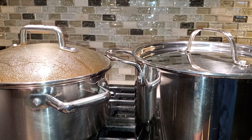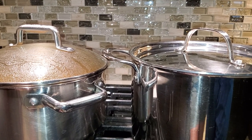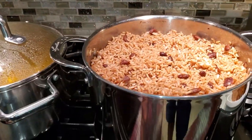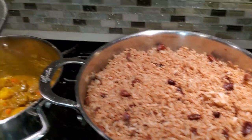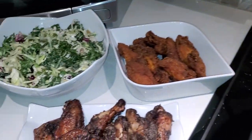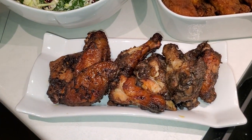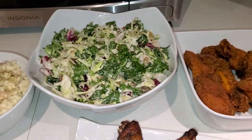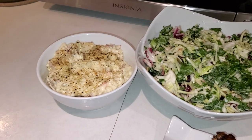Hey family, how are you doing? Welcome back to my channel. So today on the menu I have rice and peas, I have some curried beef, I have jerk chicken wings that I did in the oven, some fried chicken, some sweet kale salad, and some mashed potato.